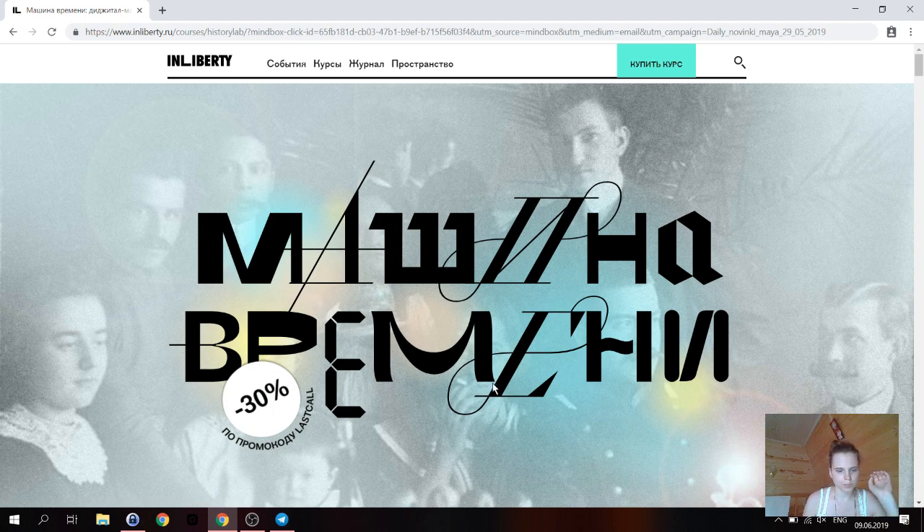Переходим от истории. Можно говорить ещё о родословных книгах после Екатерины II — те, которые мы часто находим в архивах и которые содержат более близкую к нам историю дворянских родов. Но если сравнивать с современностью, то понятно, что книга осталась, но цели её абсолютно изменились.